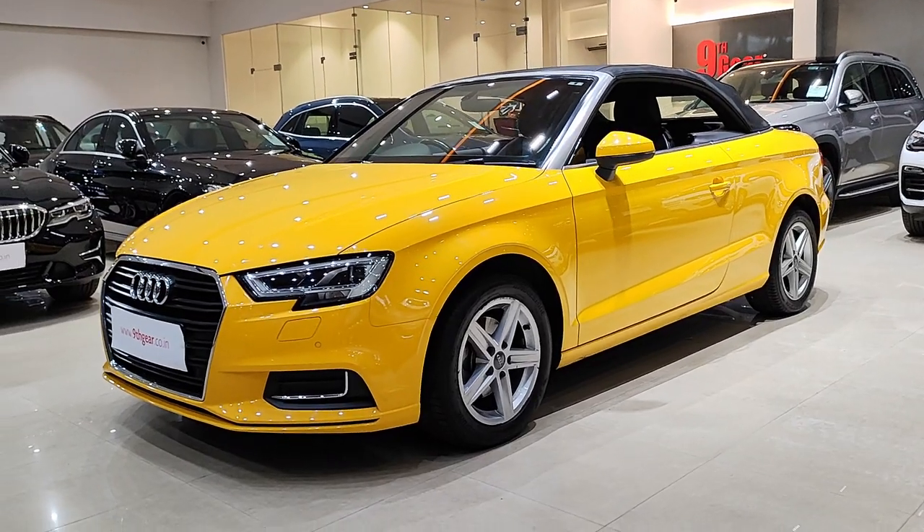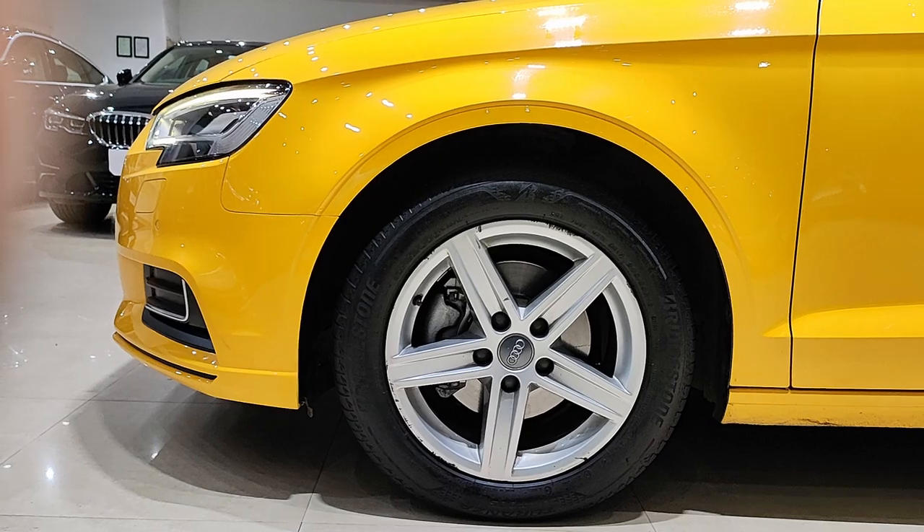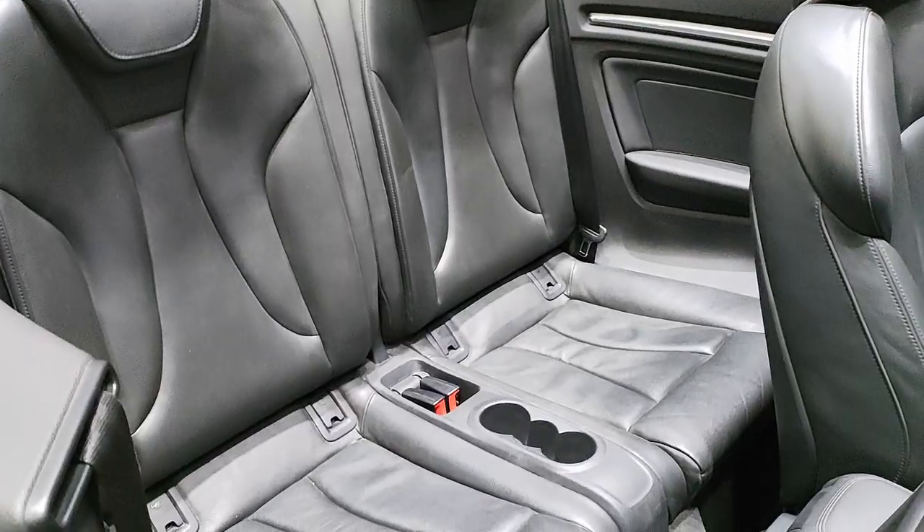In terms of features, Audi doesn't disappoint. You get an impressive list of tech including a seven-inch infotainment display, smartphone integration, and advanced safety features like blind spot monitoring. It's a perfect blend of luxury and practicality.